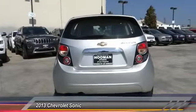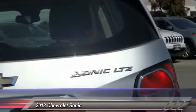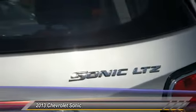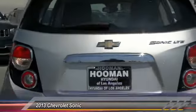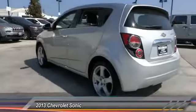Here are some of this vehicle's great options: traction control, dual airbags, alloy wheels, air conditioning, front power steering, trip computer, rear window defroster, power windows, compass, electronic stability control.